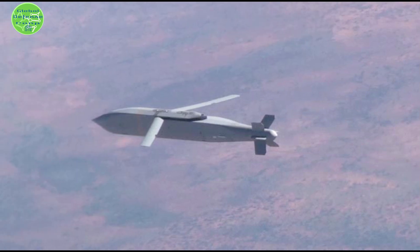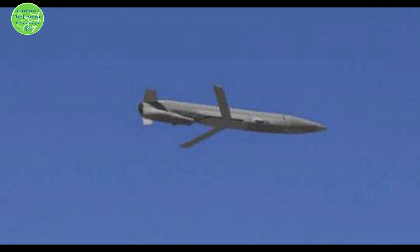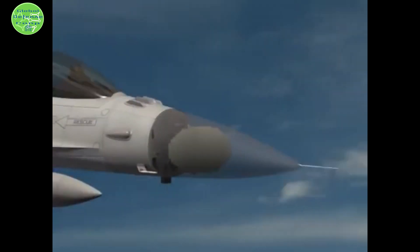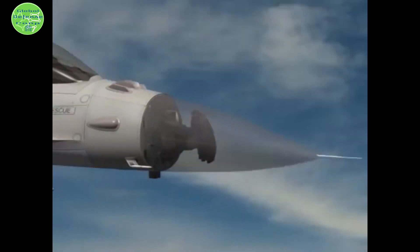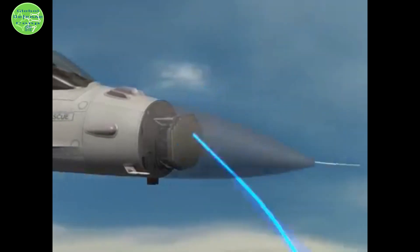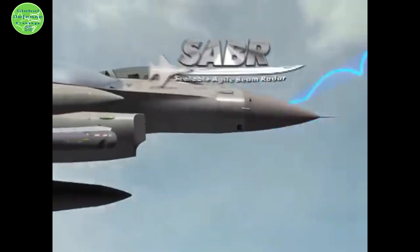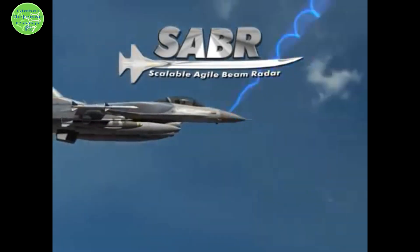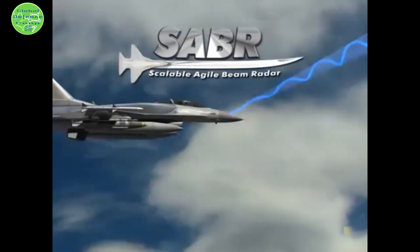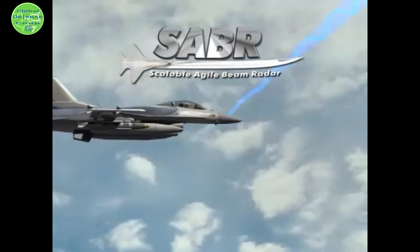The F-16V can carry the Raytheon AIM-9X Sidewinder, AIM-120 AMRAAM, MBDA Skyflash, MICA, Iris-T, ASRAAM, and the MBDA R-550 Magic 2 air-to-air missiles. For air-to-surface missions, it can carry the Maverick, AGM-88 HARM, AGM-142 Popeye 2, Harpoon anti-ship missile, Kongsberg Penguin, Joint Air-to-Surface Standoff Missile (JASSM), Joint Direct Attack Munition (JDAM), and the Joint Standoff Weapon (JSOW).